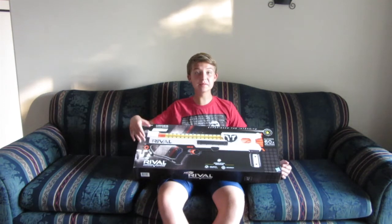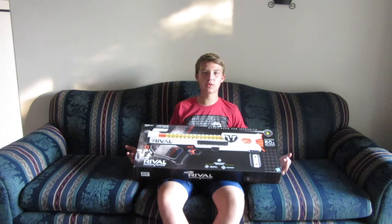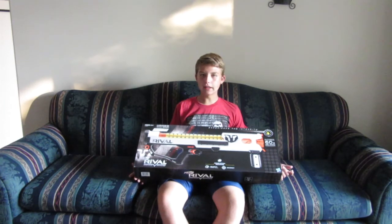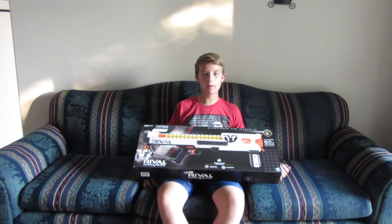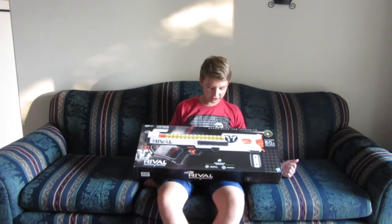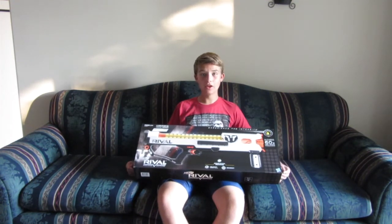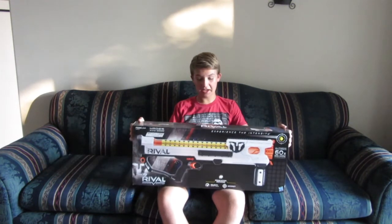Now, 60 rounds, guys. This blaster holds 60 rounds. When I heard that I was like, that's all you can ask for in a Nerf war. You might not have to reload during the whole battle. And this blaster also has slam fire. Fast and powerful, 60 rounds, and it has slam fire — and it's Rival. Like, what more can you ask for? So that's why I'm praying this is going to be as good as I hope.